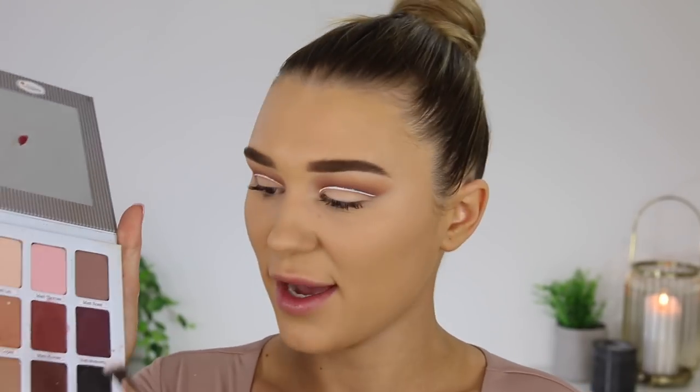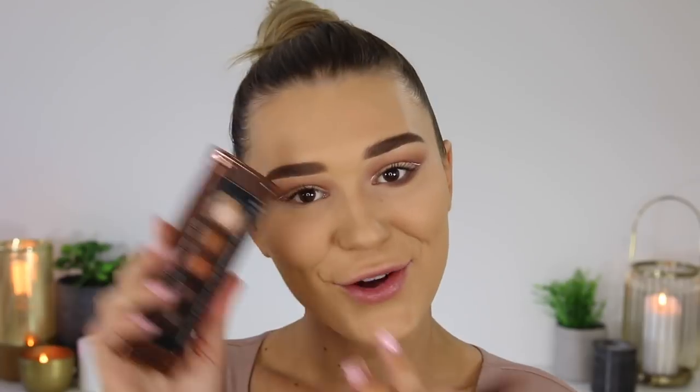Now for the lower lash line I'm going in with dark brown colors from outer corner to inner corner on a little angled brush. Then I'll go in with a lighter shade just underneath so it blends down into that color. Same on the other side. You can definitely tell that the high-end side is a lot more pigmented. Now I'm going to do the mascara on both sides and then pop on some falsies.